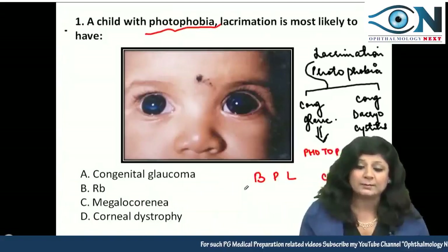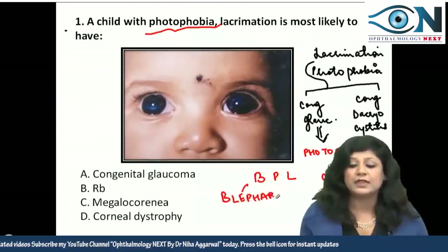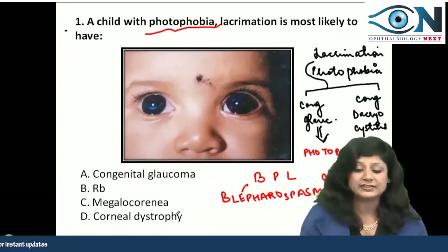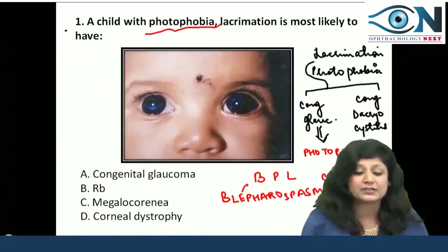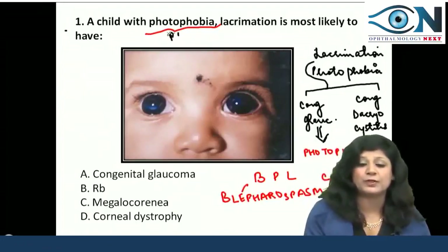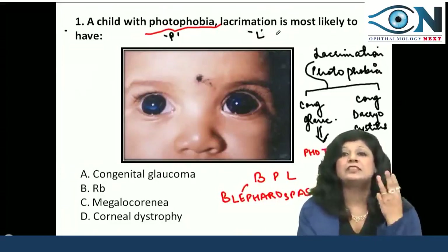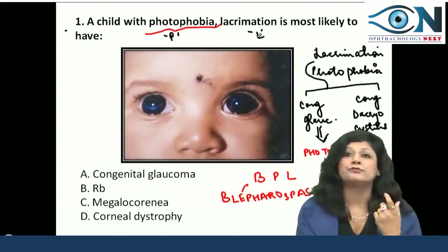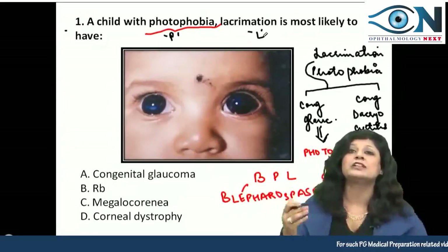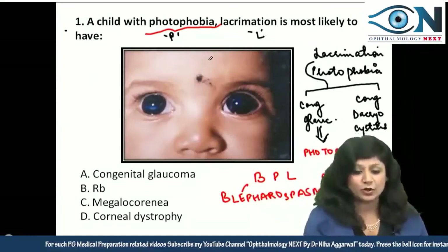What is this BPL card? B presents with blepharospasm — the spasm of the eyelids. Along with blepharospasm there is P for photophobia and L for lacrimation. Whenever a child presents with these three things — blepharospasm, photophobia, and lacrimation — our diagnosis is strong suspicion of buphthalmos or congenital glaucoma.